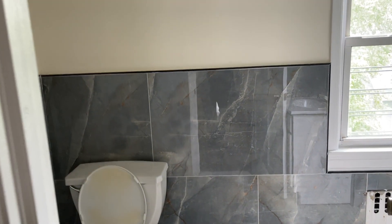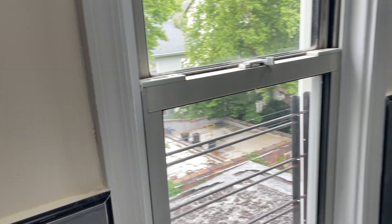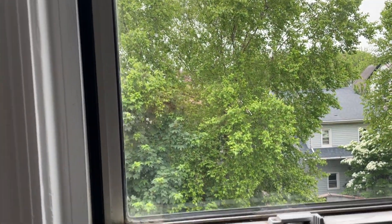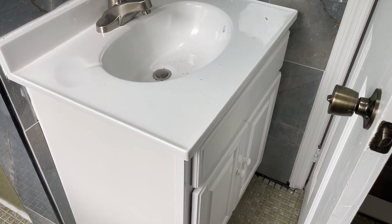I usually do the bathroom last, but since we're right here, I'm going to show the nice marble tile. You can hear there's a fan. The bathroom looks out on the yard, nice greenery. They wanted to keep the original tub, the old avocado green, and there's a nice brand new cabinet there. It's still got the film on the mirror.